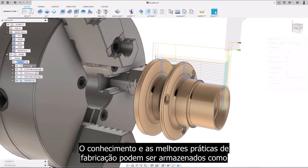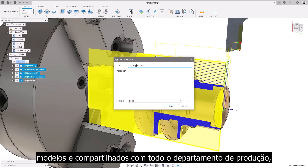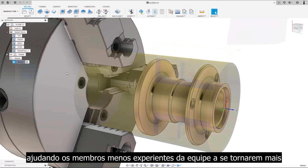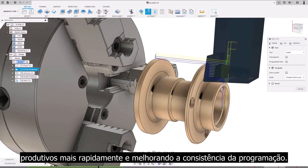Manufacturing knowledge and best practices can be stored as templates and shared with your entire manufacturing department, helping less experienced members of the team become more productive sooner and improving programming consistency.